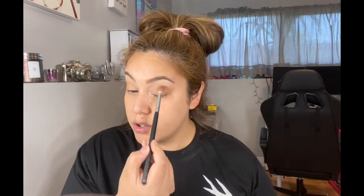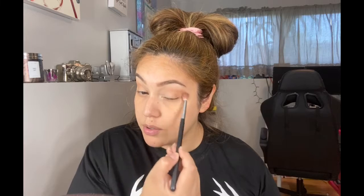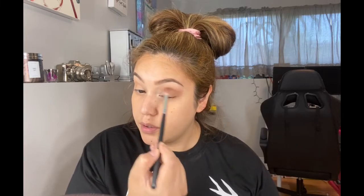Then we're going to go back with the first brush and make sure there are no harsh lines — no extra product, just using what's already there. I usually like to use a smaller brush to start applying a darker color. I have a couple options but I feel like with this one I'm a little more precise.